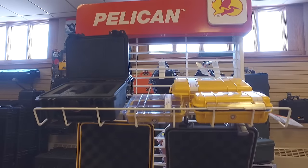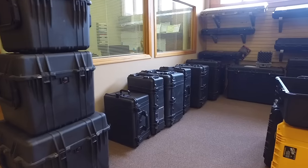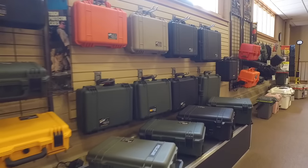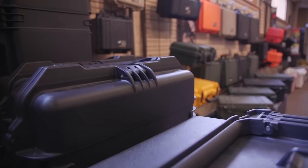For over 40 years, Pelican has been the international gold standard for transporting equipment. Pelican's sturdy yet lightweight cases are the result of state-of-the-art planning, engineering, manufacturing, and quality control.